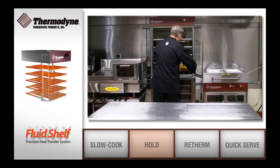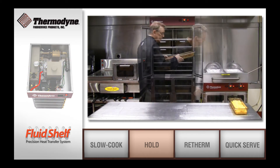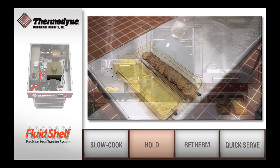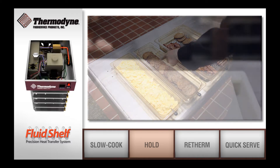Inside a Thermodyne, heat transfer fluid is heated to your required temperature and is continuously circulated throughout the shelves in the cabinet, providing exact temperature distribution to your food.